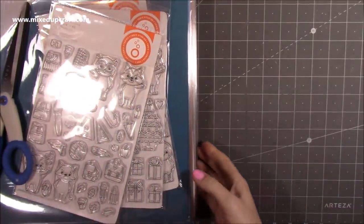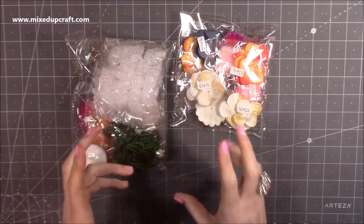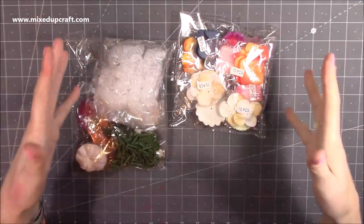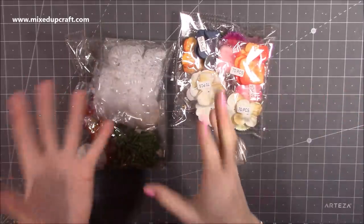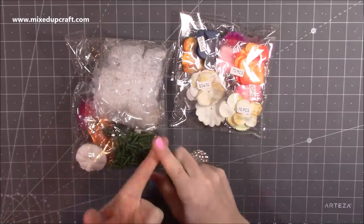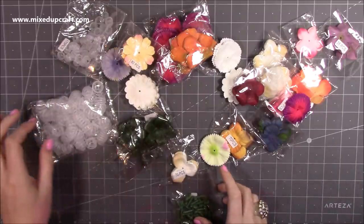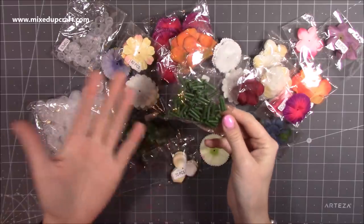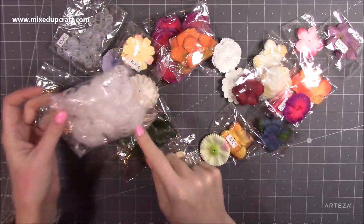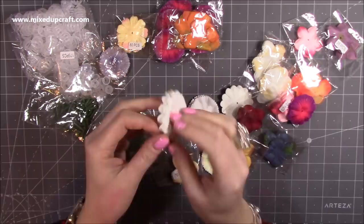I've also got one charity shop find - these Craft Buddy branded flower-making pieces. This particular charity shop in town has quite a nice craft area. I've seen these shown on Create and Craft under the Craft Buddy brand. You have a stem fixing for the flowers to build on, and then petal pieces and leaves.